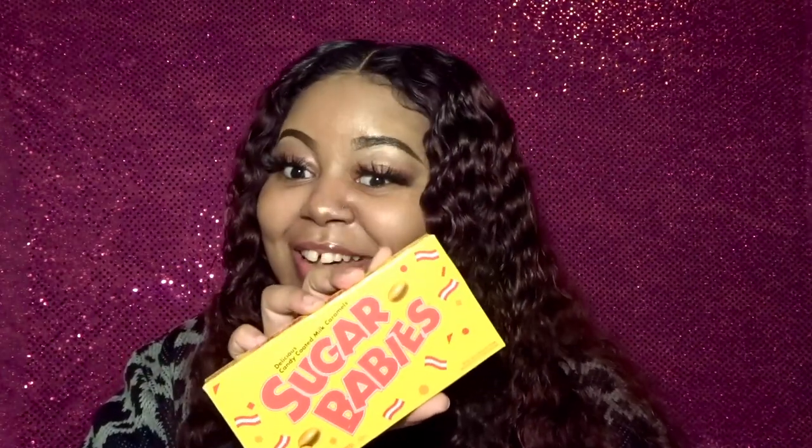I have right here a birthday cake Kit Kat and it's limited edition. I love Kit Kats and I've never tried this flavor so I'll be trying some on camera. I also have this box of candy-coated milk caramels — these are the Sugar Babies. I used to love this candy; it was one of my favorites at the movie theater. And I have some Goobers — basically milk chocolate and dry roasted peanuts. I love chocolate and peanuts; it's super simple but so good.